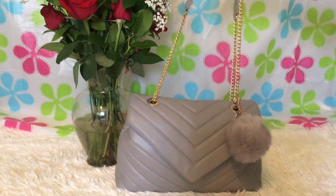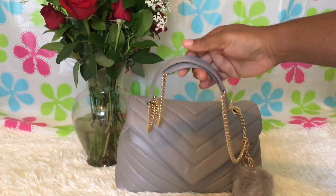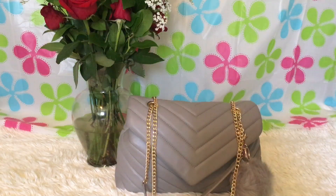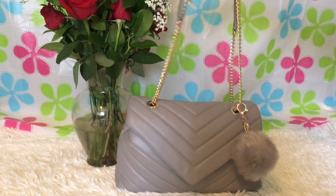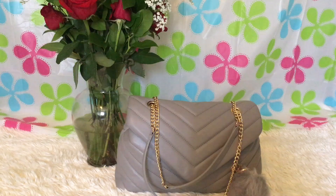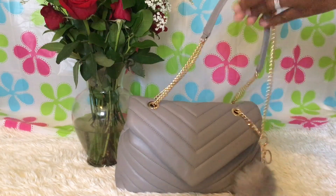It looks just like the YSL bag — completely. I love it, so I will carry this today. These are the straps: a leather piece and then a gold chain. Sorry if I sound a little under the weather — my allergies have been acting up, I think from some dust or fur from new masks I ordered. I took an allergy pill but I'm not sick.